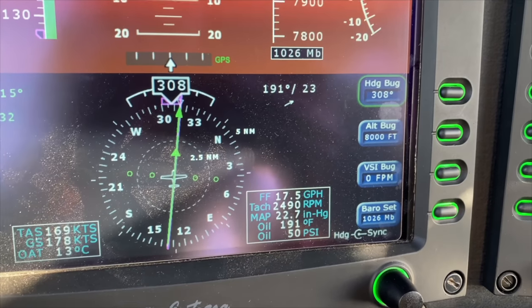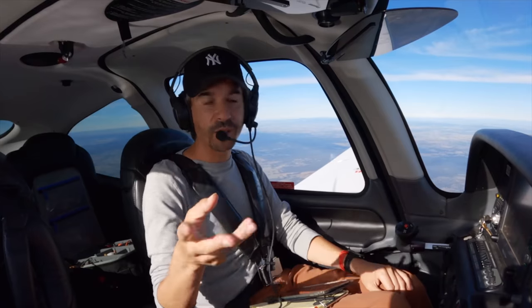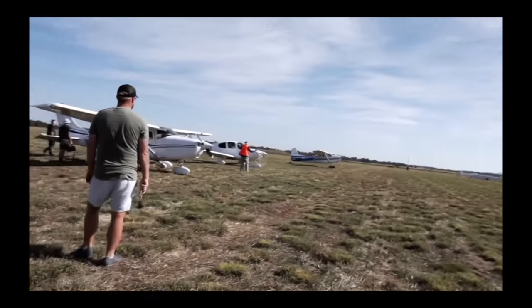I'm doing more of these longer trips now because as restrictions ease a little bit more here in Australia I can get out and fly further distances. This is the first flight I've done — I don't know whether you watched the video I made about flying to the Temora airshow — this is the first flight I've done myself since then, and that was three and a half weeks ago.